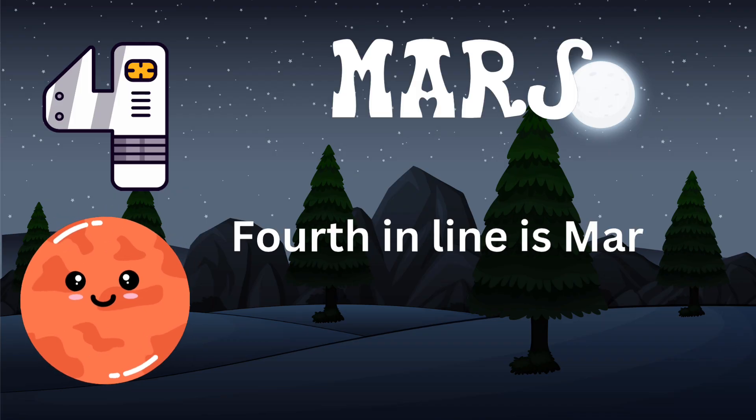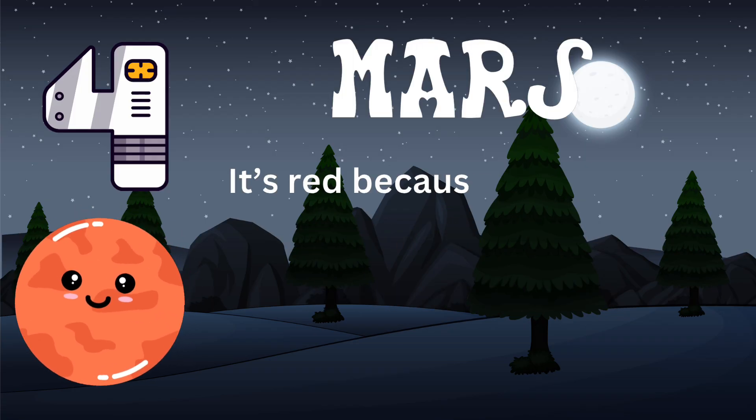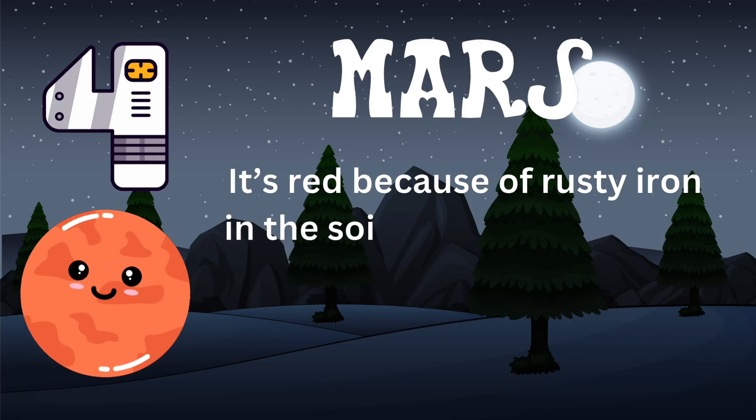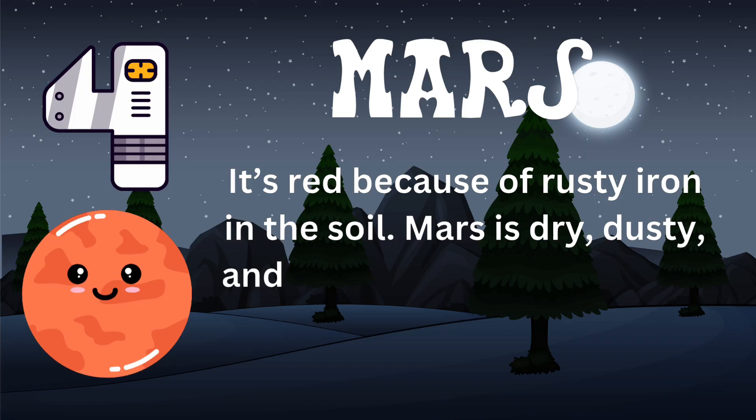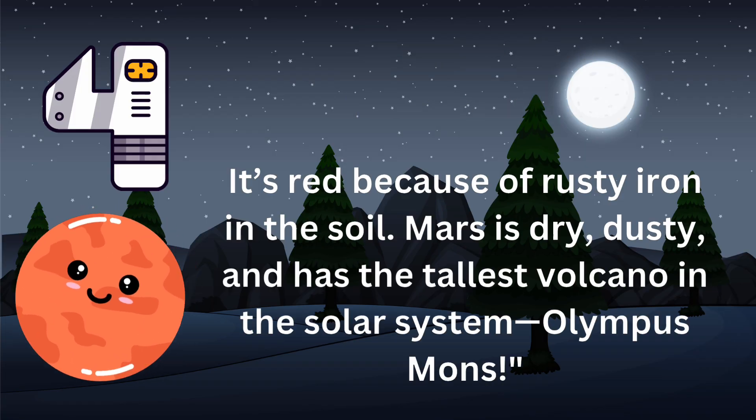Fourth in line is Mars, the red planet. It's red because of rusty iron in the soil. Mars is dry, dusty, and has the tallest volcano in the solar system, Olympus Mons.